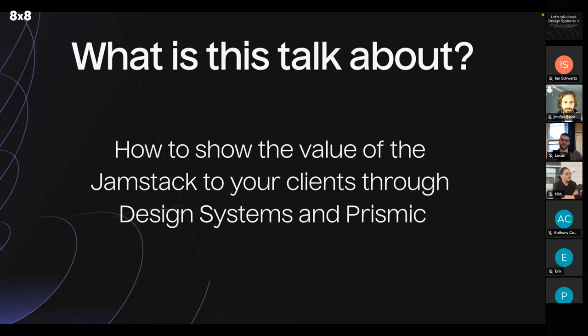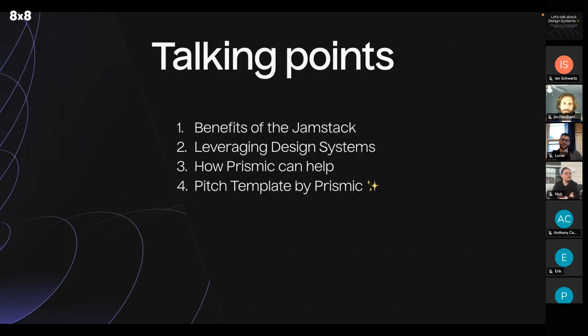You might be a freelancer, you might be interested in freelancing, you might be thinking about running an agency or something. This talk is about how to show the value of the Jamstack to your clients through design systems and Prismic. The talking points will cover the benefits of the Jamstack, leveraging design systems, how Prismic can help, and at the very end we'll give you a special pitch template to help you engage future clients.